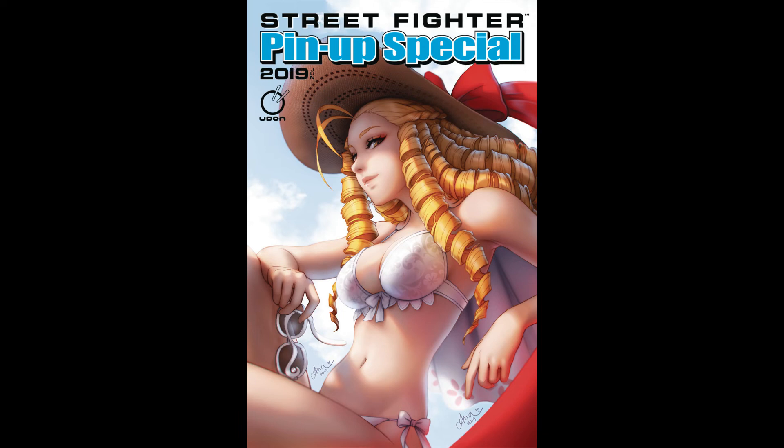Next we're gonna move on to Udon Entertainment, and one book I'd grab from Udon this week is the Street Fighter 2019 Pin-up Special — the Asia Ladiskow variant to be particular. Cheesecake and Street Fighter, I mean what's not to love. This cover's my favorite and I've been picking up these Street Fighter pin-up specials for the last couple years. I really like how they got all the Street Fighter characters — I don't know, it's kind of cool, I like it.